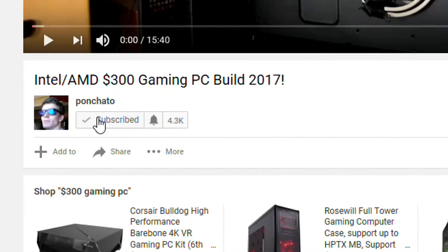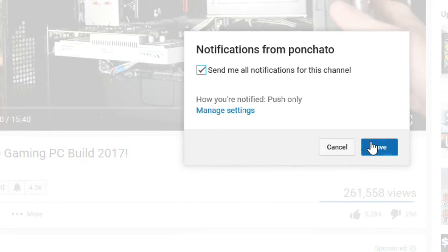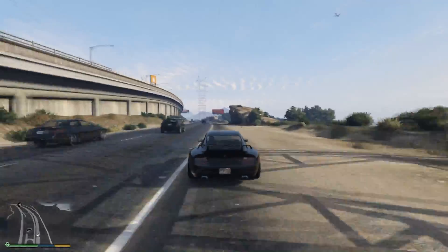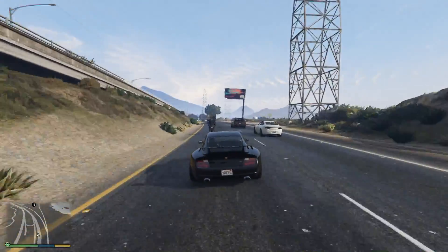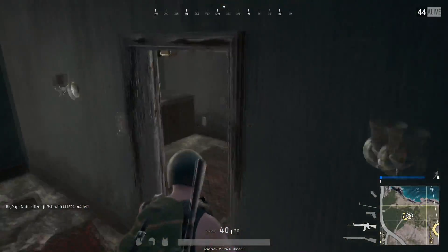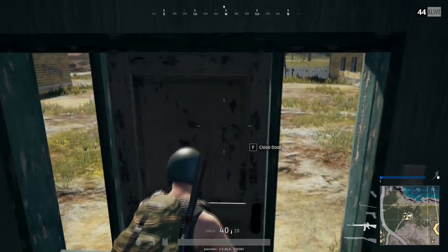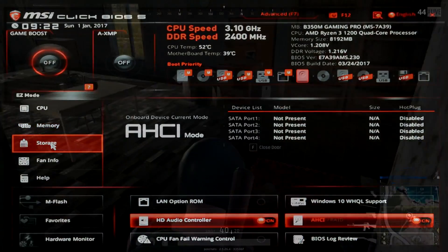If you want to be notified of that as soon as it's up, hit subscribe and then click the bell icon to turn on notifications. But wait — there's a big difference between the G4560 and Ryzen 3 1200: the 1200 can be overclocked. I deliberately didn't include that in this video because I know there are a lot of gamers out there who don't want to deal with overclocking at all. For the rest of you, I'll be overclocking the 1200 and running these benchmarks again. That video will be linked in the description as well.